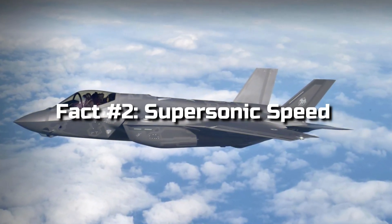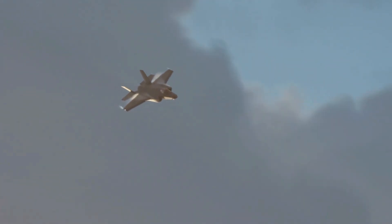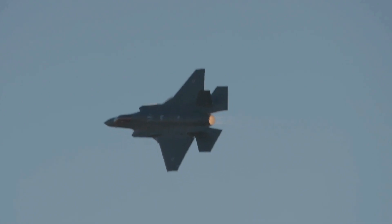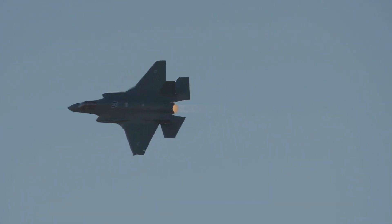Fact 2: Supersonic Speed. With a top speed of Mach 1.6, or about 1,200 mph, the F-35 is no slouch when it comes to speed. This allows it to rapidly reach its destination and engage targets swiftly, giving it a significant advantage in combat situations.